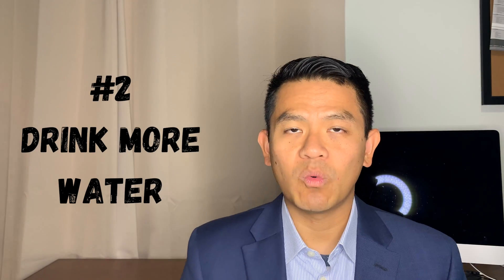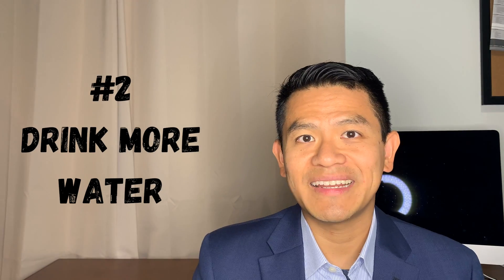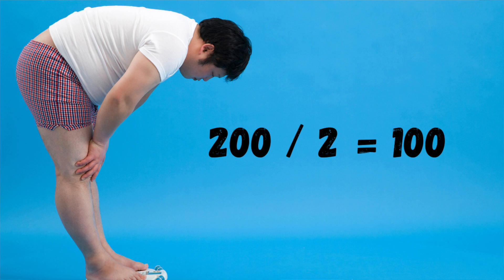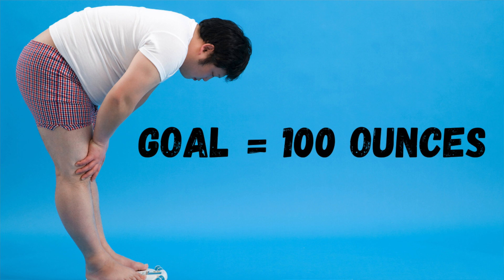Number two: drink more water. A good rule of thumb I tell a lot of my kidney stone patients is take your weight, divide it by two, and that's how many ounces of water or fluid you should drink in a day. For example, if you're a 200-pound person, take 200, divide it by two, and you get 100 — that's 100 ounces you should try to shoot for throughout the course of the day.